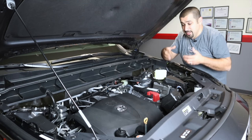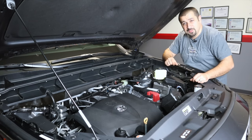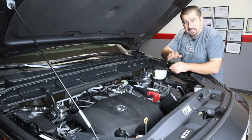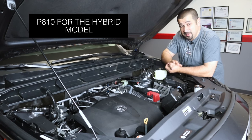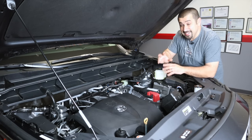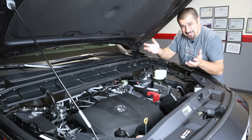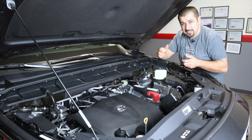I encourage you, if you're buying one, to focus on the transmission during a test drive. Let it downshift, feel what it does, so you know exactly what you're buying before you sign the papers. On the hybrid side, the transmission is the P810, shared with the RAV4 Prime and Sienna hybrid — it actually debuted in the Highlander in 2020. It's a good transmission with no problems. It is an e-CVT, which is completely different from a conventional CVT. I'll leave a video in the description explaining how Toyota hybrids work.